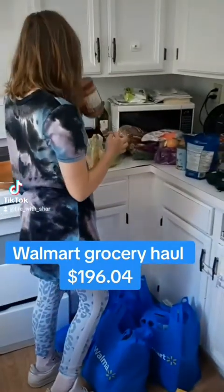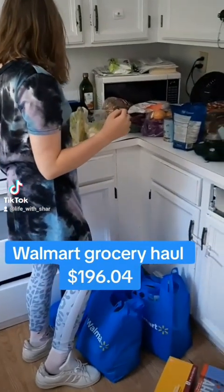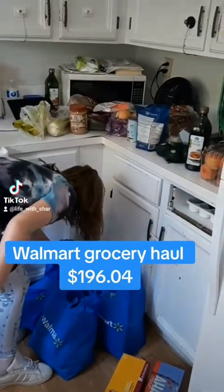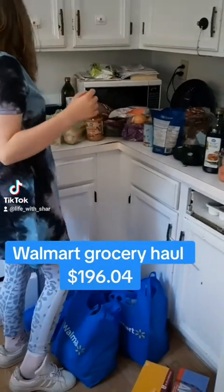Peanut butter, put it on the counter, babe. Not now. On the counter. Then we're going to show everybody what we got. Yeah, that was it for water.